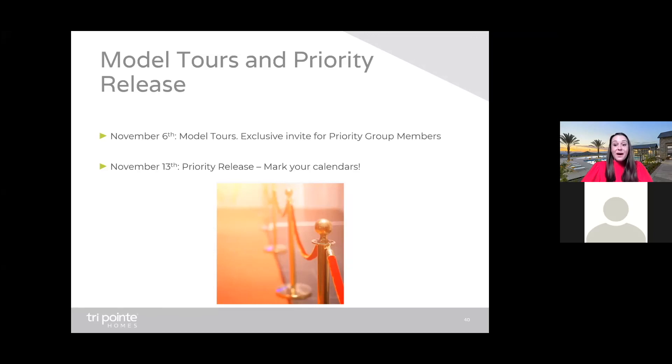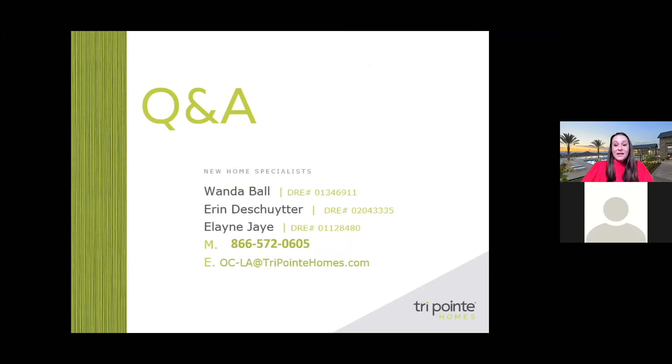That pretty much wraps up my presentation. We have roughly three minutes for questions. Any questions I don't get to today, we will absolutely follow up with each of you — all questions and answers will be documented. Our new home specialists Wanda, Erin, and Elaine will be personally reaching out to each of you tomorrow and through the weekend to discuss anything you'd like to know more about.